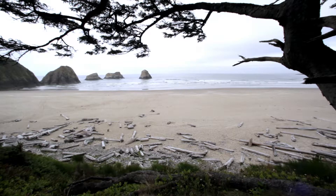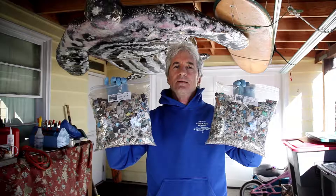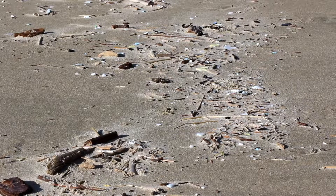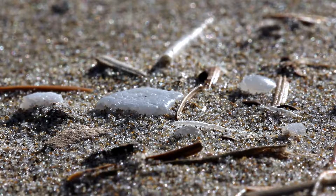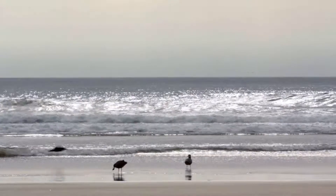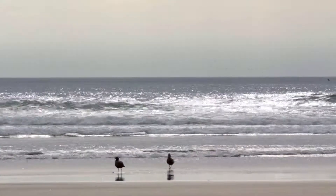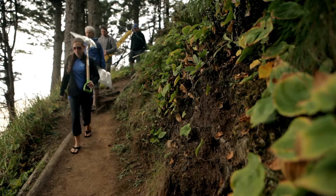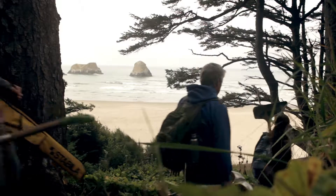Every spring, hundreds of thousands of pounds of tiny pieces of plastic are washed ashore onto Oregon's beaches. They concentrate in a narrow band at the high tide line. They are laced with PCBs and other highly toxic chemicals. And for the first time, there is now a way to remove them permanently from the ocean.